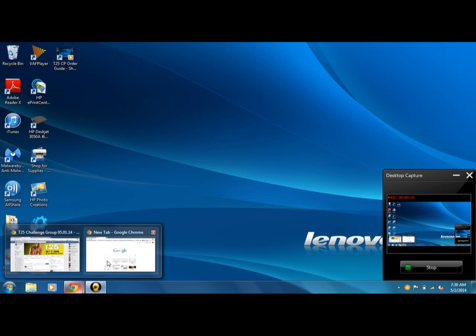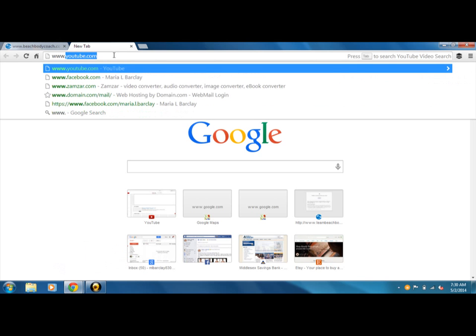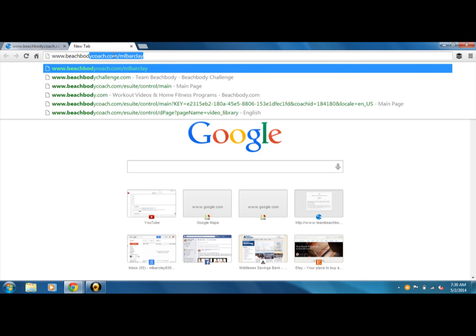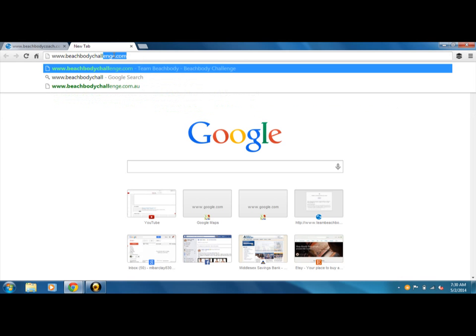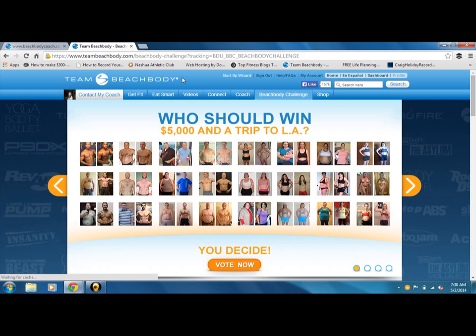We're going to go into whatever browser we're using — we are using Google Chrome. We're going to go to BeachbodyChallenge.com and it is going to bring us to our Team Beachbody page.